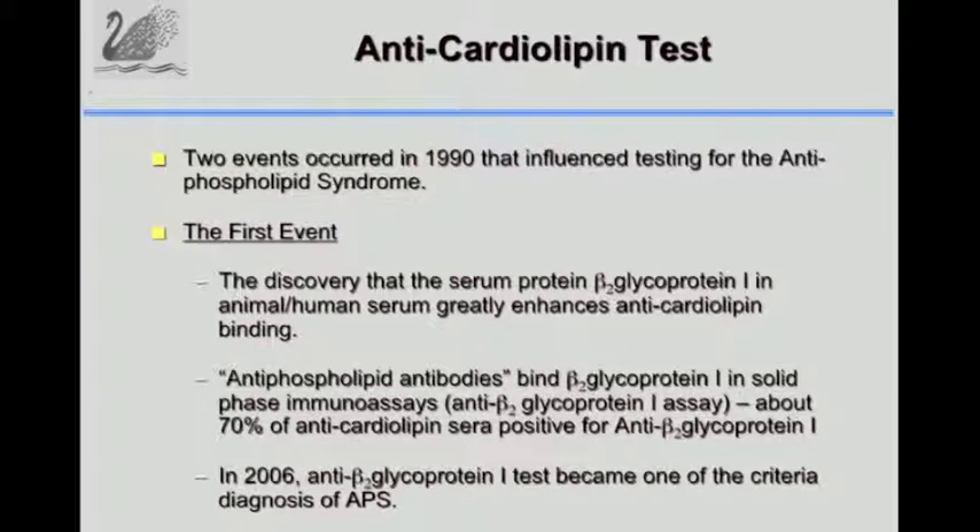Two events happened in 1990 that changed the story. Researchers in Australia and Belgium found that the antibodies actually bound the protein beta-2-glycoprotein-1 that occurs in human serum. About 70% of anti-cardiolipin-positive patients would also be anti-beta-2-glycoprotein-1 positive, and anti-beta-2-glycoprotein-1 positivity was a more specific and less frequently false positive test. In 2006, anti-beta-2-glycoprotein-1 was accepted as a third test for the criteria: anti-cardiolipin, lupus anticoagulant, and anti-beta-2-glycoprotein-1.